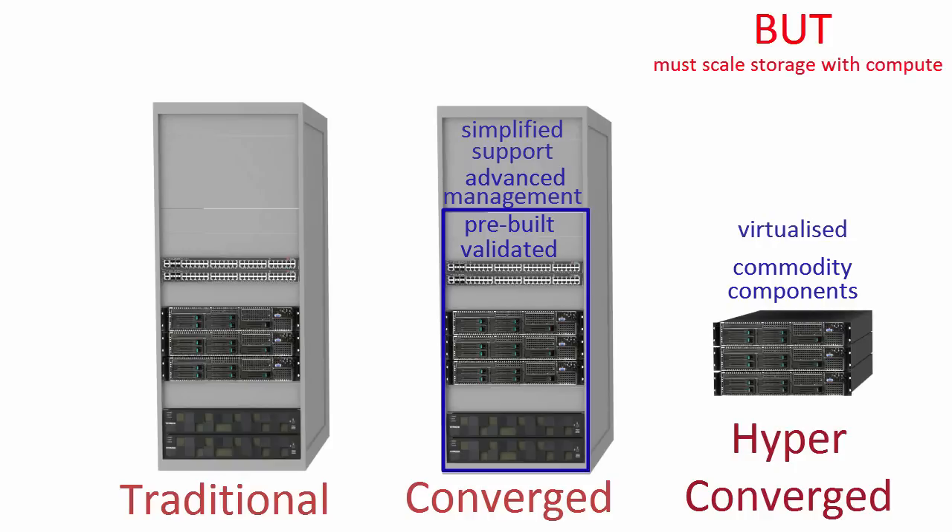You cannot grow storage capacity without also investing in compute, which you may not need. Performance will be restricted by the network connecting the system nodes — the more you add, the greater the inefficiencies. The virtual storage within the solution can only be accessed by virtual machines, so any non-virtualized database applications cannot use the storage.